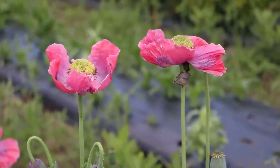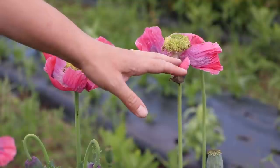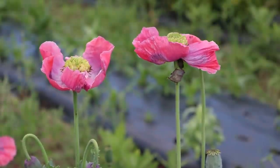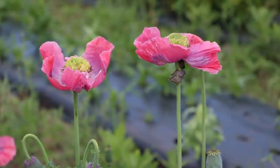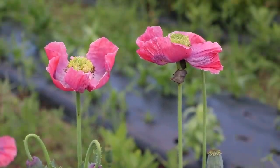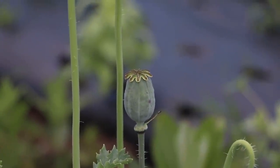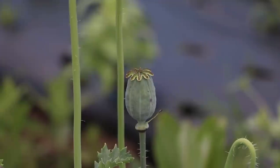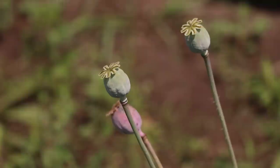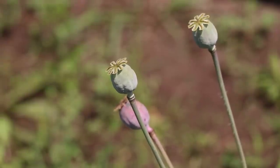These are the hens-and-chick poppies — they're called that because the pod looks like a hens-and-chicks plant. This is my first experience with them. First, they're falling all over the ground and need to be netted. Second, they're not consistent with production — most of my pods look like a generic regular poppy, but some are starting to make the actual hens-and-chicks form, which is really cool.